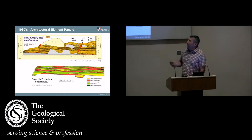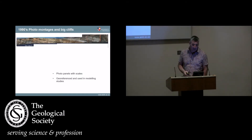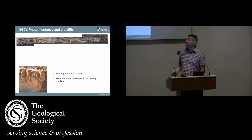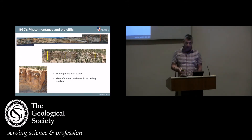We went out, and if we wanted to look at cross sections through the earth, we drew what we call architectural element panels. We wanted to capture geology and architectures for reservoir modelling and reservoir analogs. We ran up and down hillsides with measuring poles, sometimes took photographs, but overall we just drew everything using pencils and paper. We spent a lot of time working on big cliffs, tried to put scales in, and spent a lot of time in Utah lowering balls down over cliffs, taking photographs, and putting those together to make panels to get some element of scale.